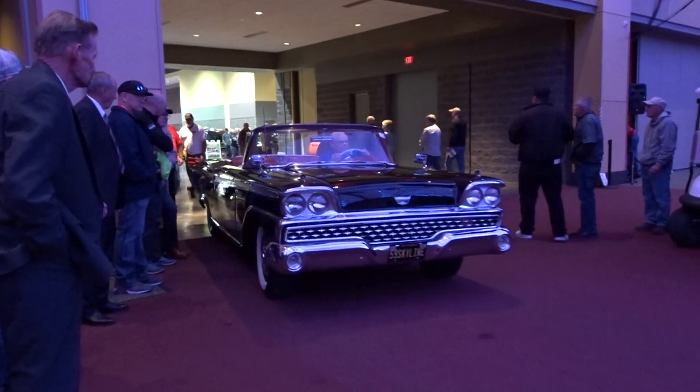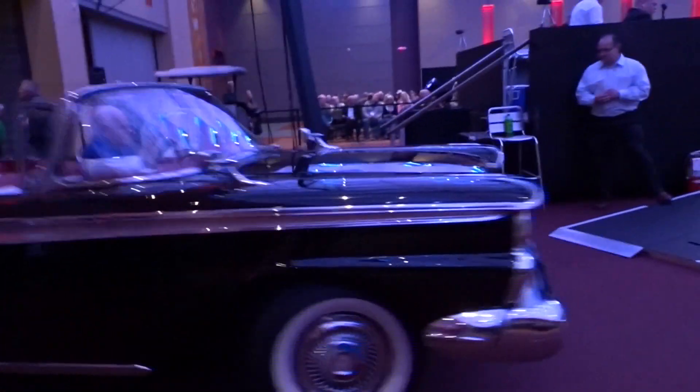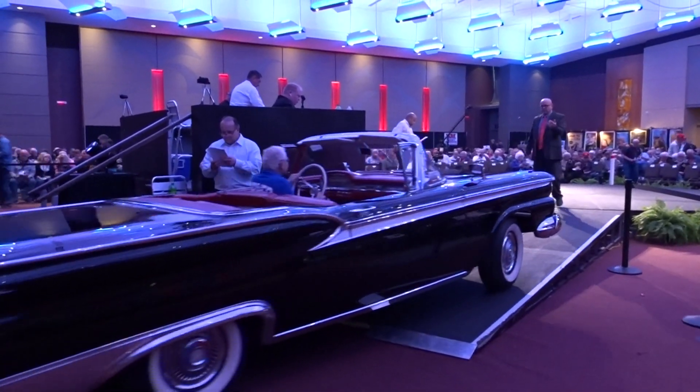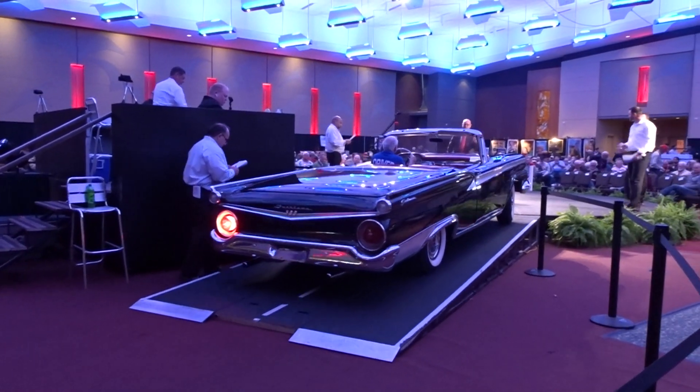Lot 504 is coming in now — the 1959 Ford Fairlane 500 Galaxie convertible, 352 cubic inch, 300 horsepower engine, Cruise-O-Matic automatic transmission, Raven black with a tritone interior.